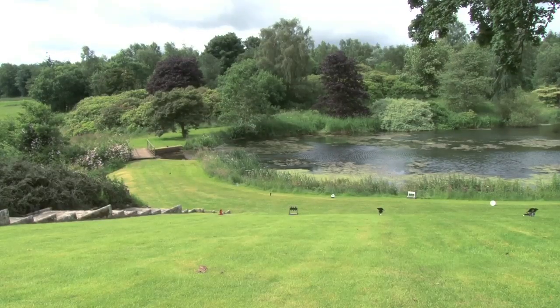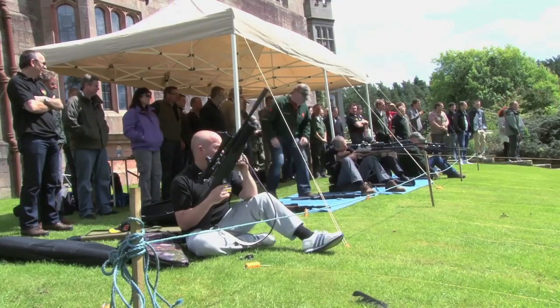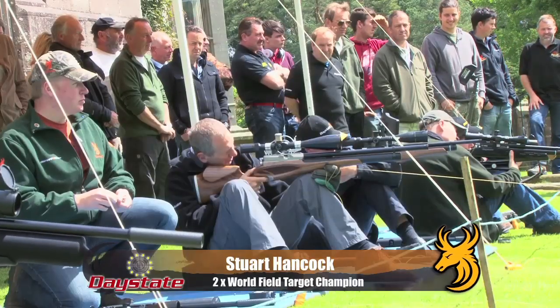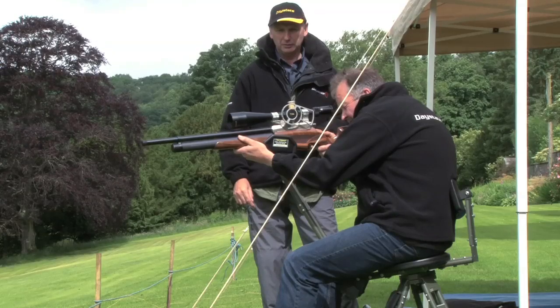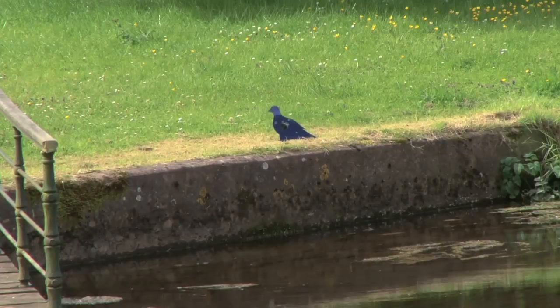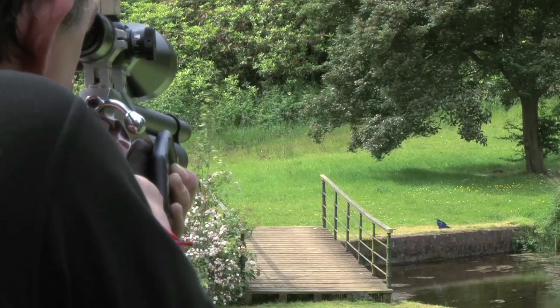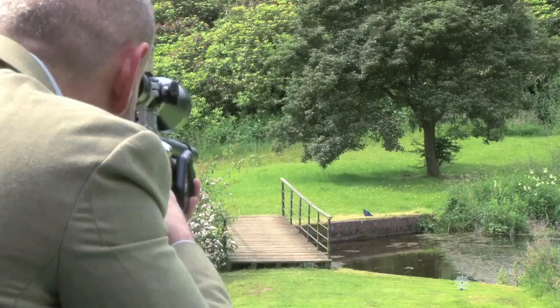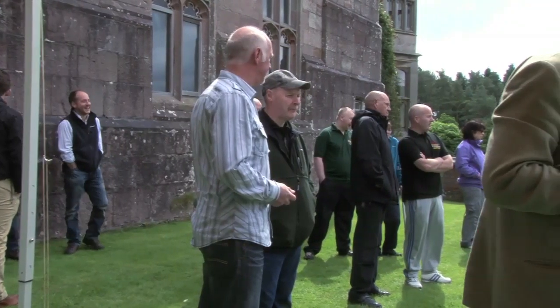Once Tony has finished his presentation, we all move into the beautiful gardens where two-time World Field Target Champion Stuart Hancock demonstrates the Wolverine in action. The entire group then has the opportunity to shoot the Wolverine for themselves. What's immediately clear is that the Wolverine is particularly loud for an air rifle, but it sure does pack a punch. The crowd seem to enjoy firing it, and the chatter revolves around its accuracy, performance and ease of use.